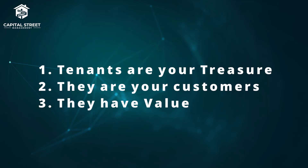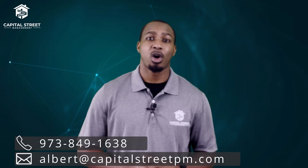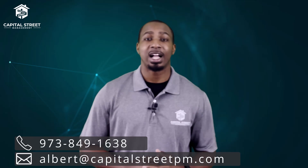Remember, tenants are your treasure. They are your customer. They have value. If you'd like to know more about our track record with tenants here at Capital Street Management, feel free to reach us by email or phone. I'm Albert with Capital Street Management, and thanks for watching Part 3 of the Guide to Profitable Real Estate Investing with Capital Street Management.